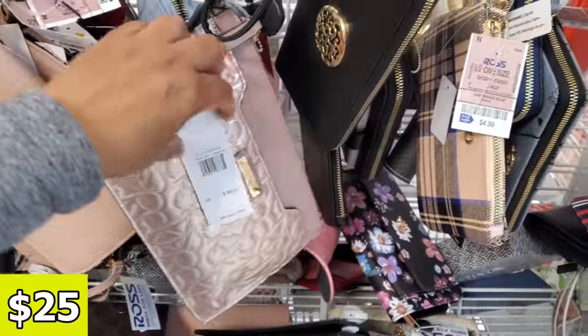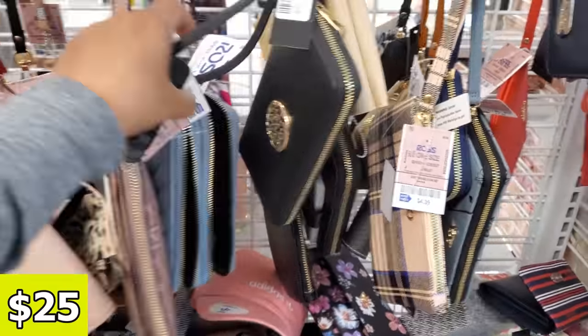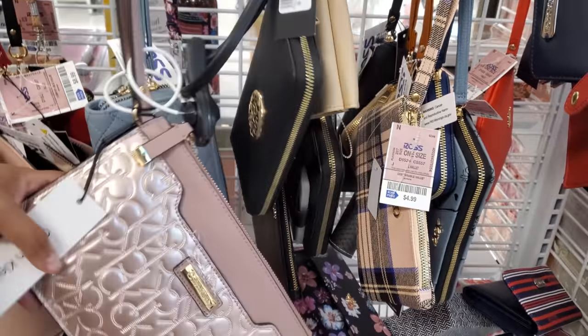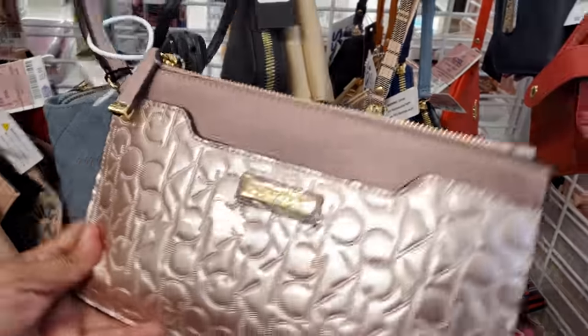What is this one? A brand new Calvin Klein for $98 retail. Ross your price will be $25. It's a really nice wristlet, I think.